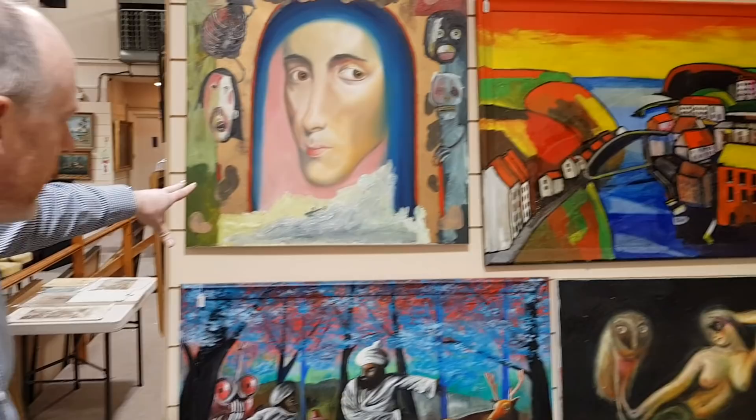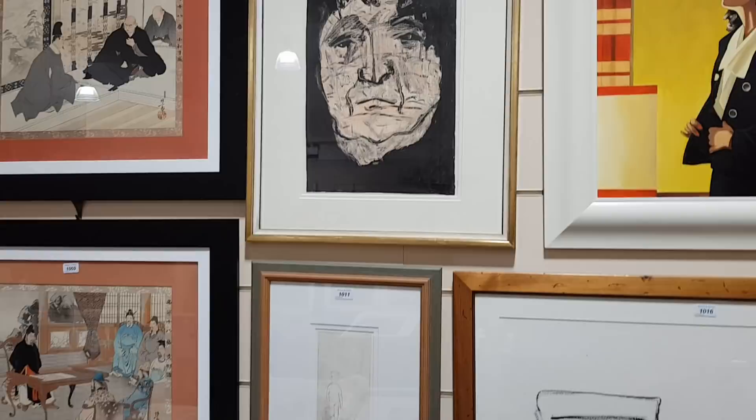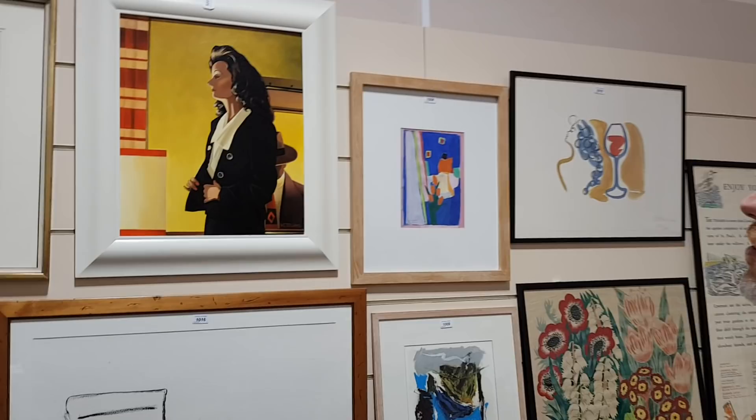The larger ones all have the original gallery labels on the reverse. When they were in the galleries these were between four or five thousand each; the estimated auction price is going to be a thousand to fifteen hundred. Up on the wall here is another star lot — an original oil painting by Jack Vettriano, which everyone knows about. Titled 'Lady X,' it has all the original gallery documents and receipts, and that's going to be between seven and ten thousand.